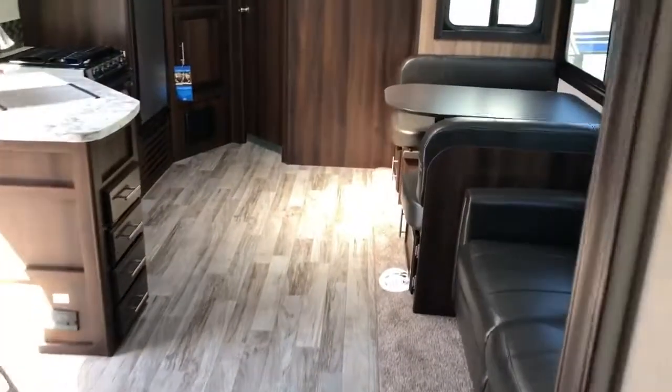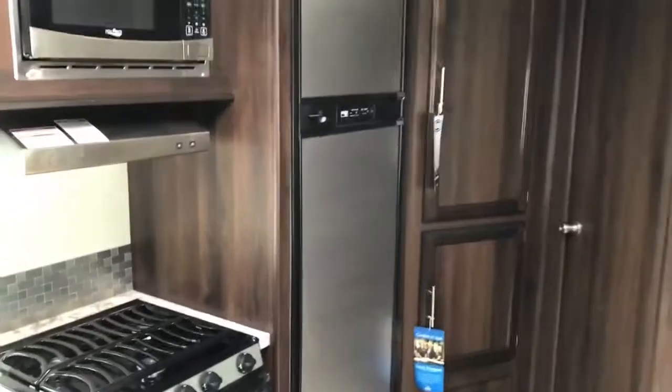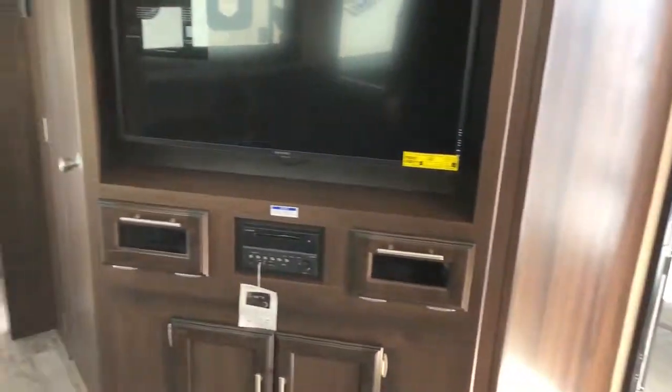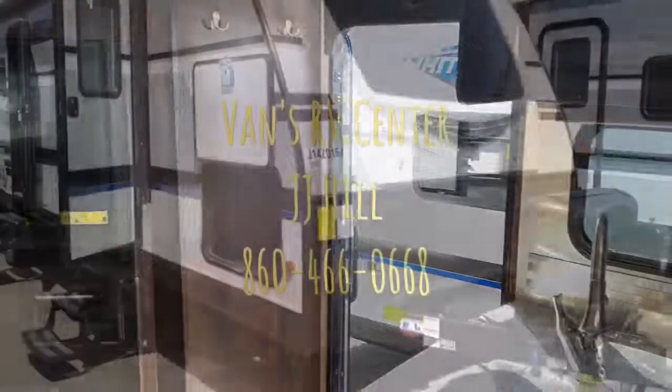This is the all-new White Hawk 31BH. We hope you get down here to Van's RV Center to see it in person and go through even more features — a five-minute video is not enough to cover everything great on this White Hawk line. Again, Van's RV Center in South Windsor, Connecticut — hope to see you soon.